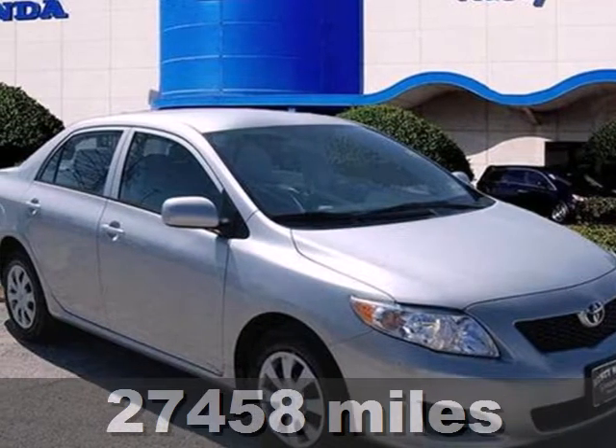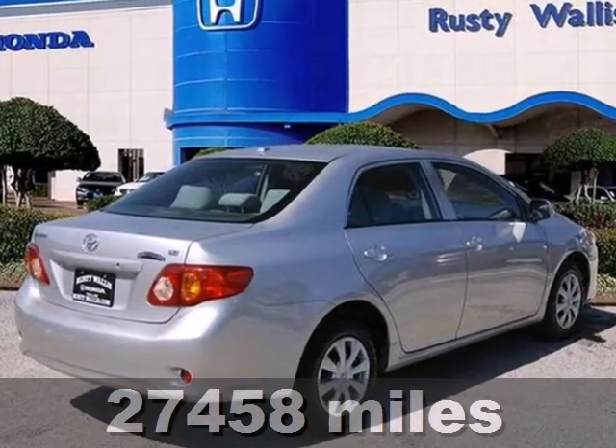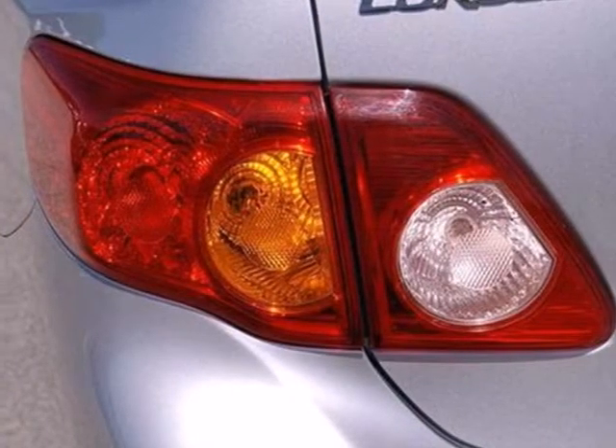It's a 2010 Toyota Corolla. Air conditioning, power mirrors, power steering, stability control, and a tire pressure monitor are just a few of the standard features in the value-packed Toyota Corolla.